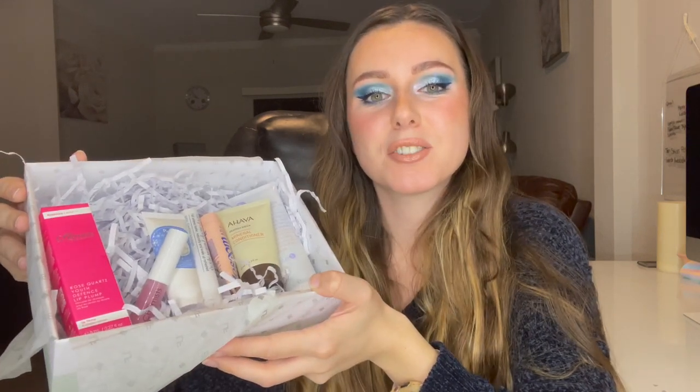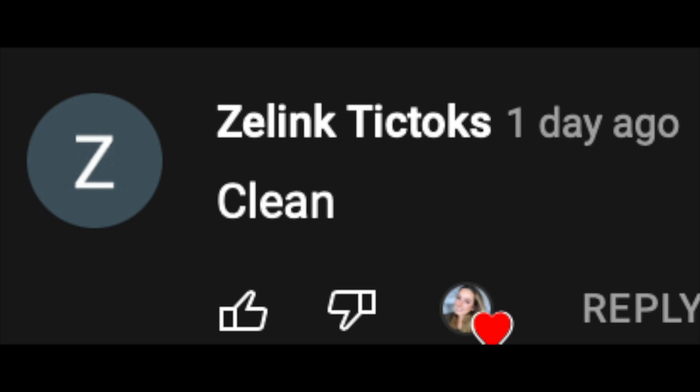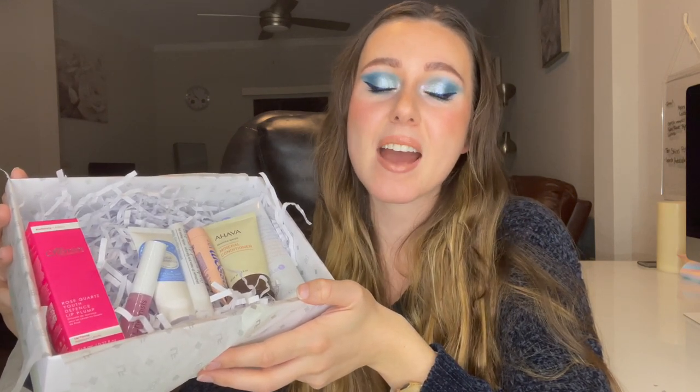What did you guys think of this box? Let me know down below. Today's video shout out goes out to Zlink TikToks — thank you so much for watching my videos. If you guys want a shout out in my videos, make sure to watch the entire video and look out for the shout out word. Thank you guys so much for watching. If you haven't already, make sure to subscribe, hit that like button, and turn your post notification bell on so you're updated every time I post a new video. Love you guys, bye!